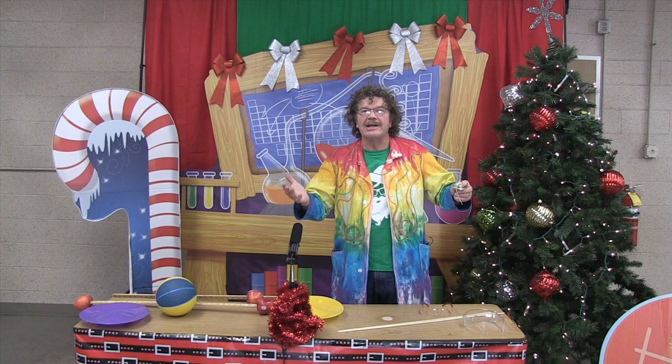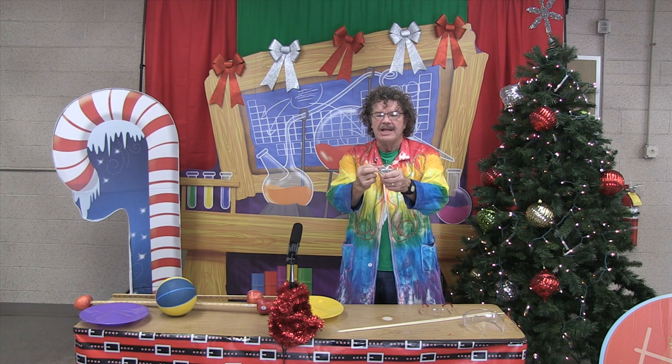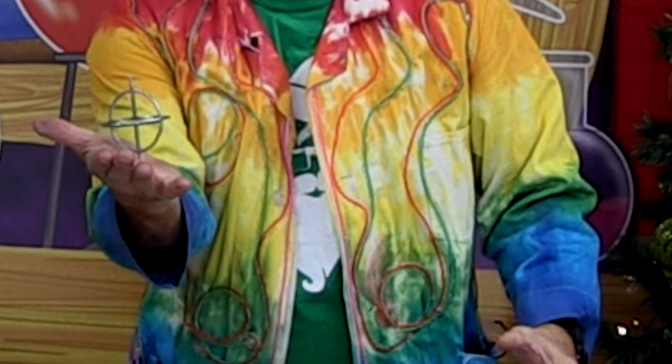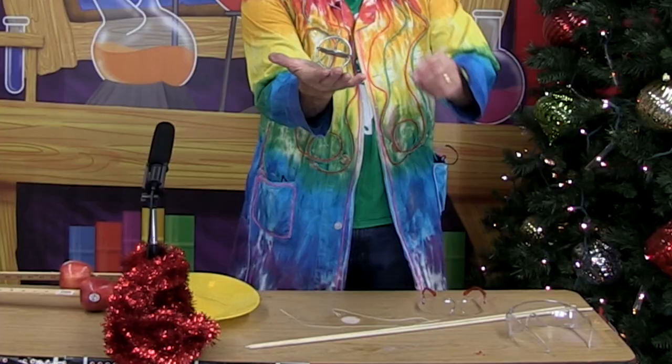This is a cool thing I have right here — it's a gyroscopic spinning top. Once it's spinning, it resists falling over because of something called angular momentum. If I try to push it over, it won't even tip; I can even set it down.